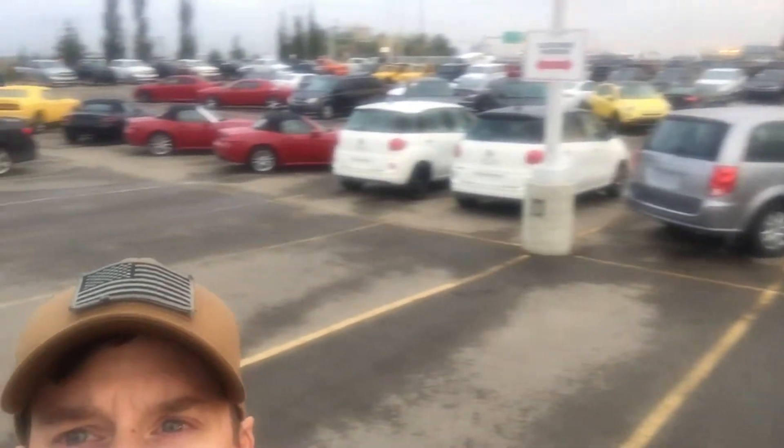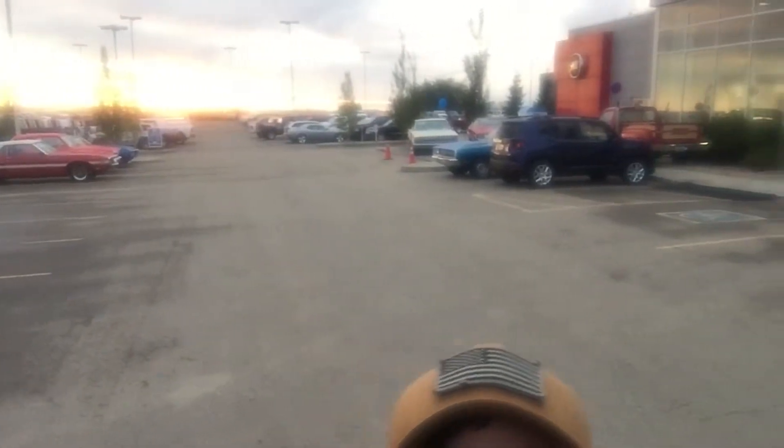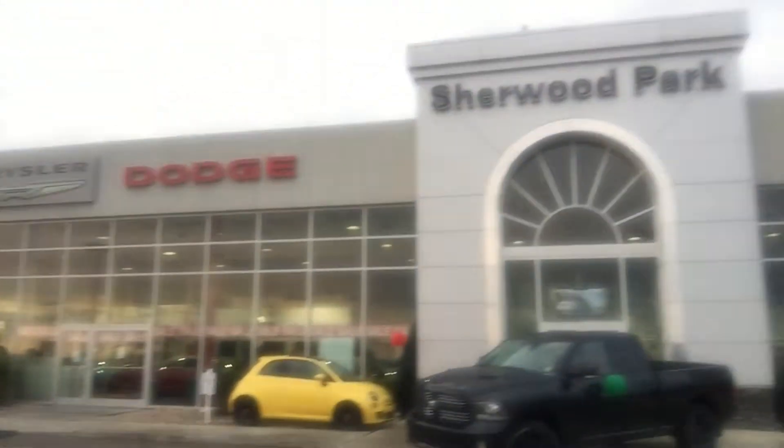We've got a lot of the 2017s here. This is our lot — we've got about a thousand vehicles on the lot right now for the dealership. And speaking of the dealership, there it is there.